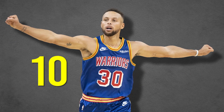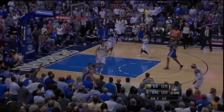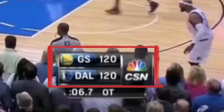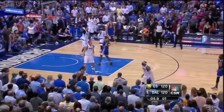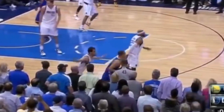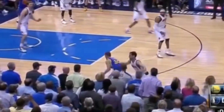At number 10, we open this countdown with this crazy game winner against the Mavs. The score is deadlocked at 120, and basically it's going to be a next basket wins type of scenario for the Dubs since there's so little time left on the clock. I'm not sure why the Mavs put Calderon here against Steph, but I think Rick Carlisle was signaling his team to double-team Steph, so he would give up the ball and force someone else to take the shot instead.